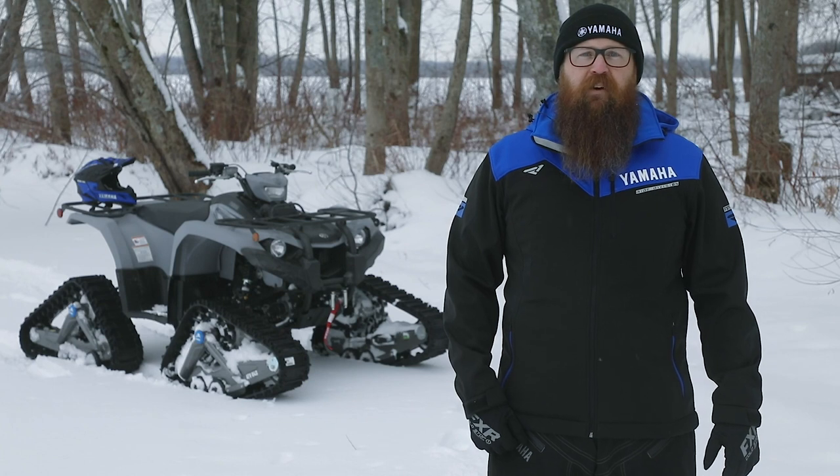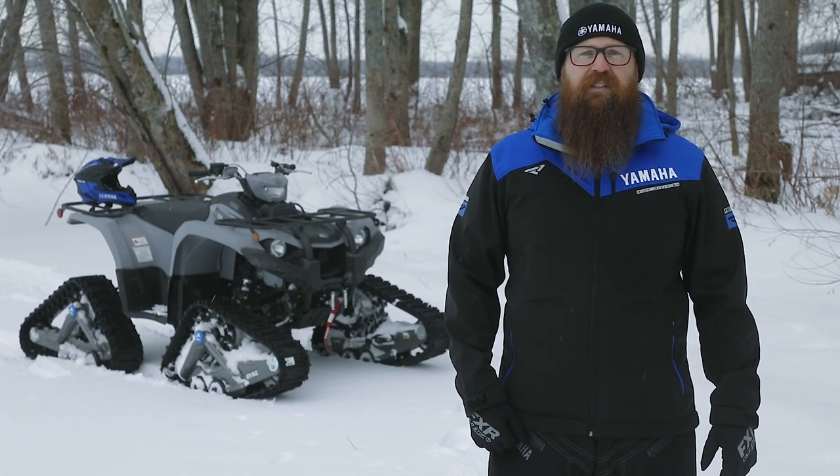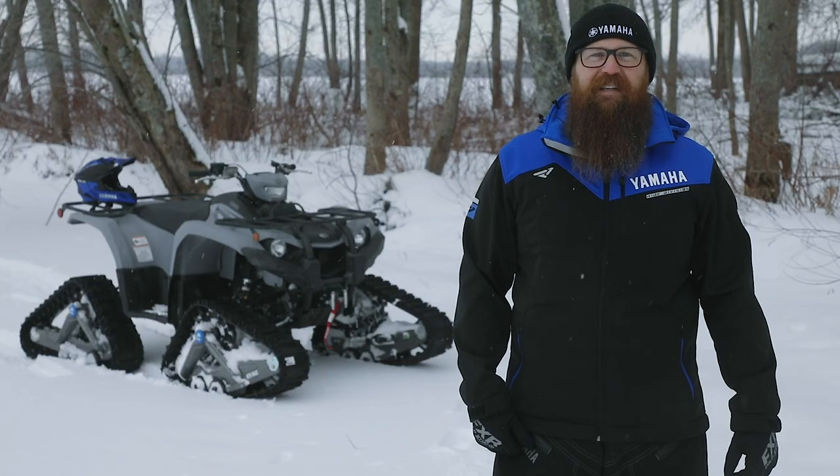Finally, we have the top-of-the-line Kodiak 450 EPS SE, which has everything found on the other models and adds a factory-installed Warn VRX 2500 winch. Behind me is the SE model in armor gray.